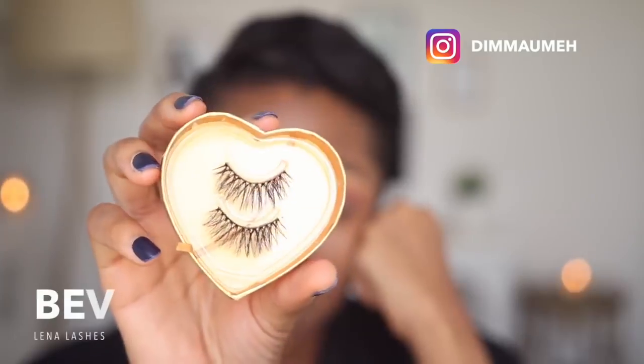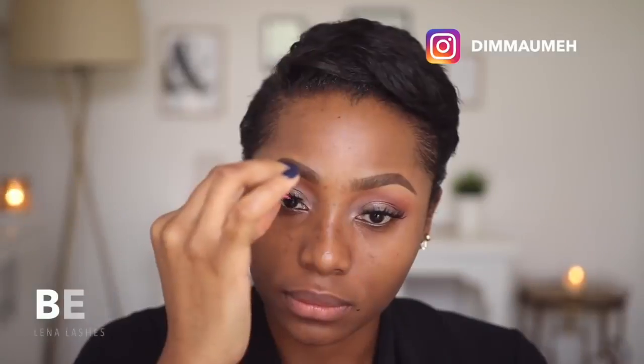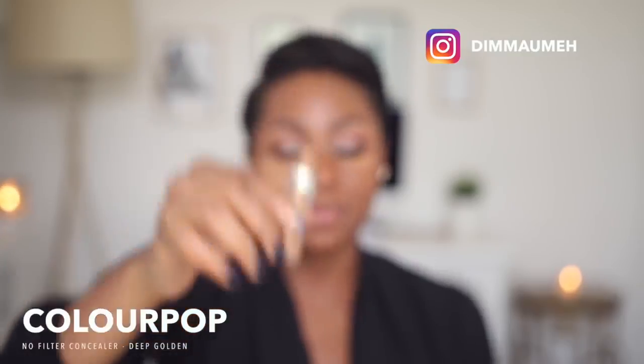For my lashes I'm going to be using a pair from Lena Lashes — this style is called Bev. For foundation I'll be using my Maxio Fix Fluid in NW45. I was busy applying concealer and didn't realize my camera wasn't recording — I'm using my ColourPop No Filter Concealer in Deep Golden.